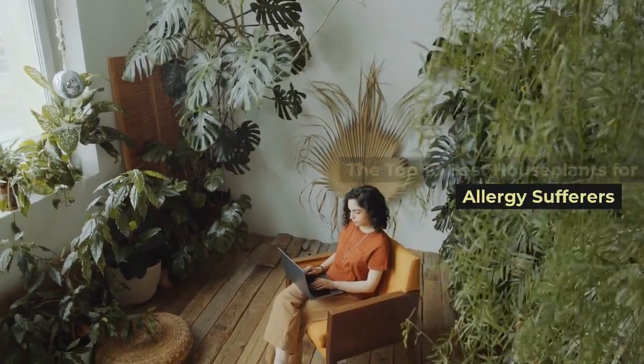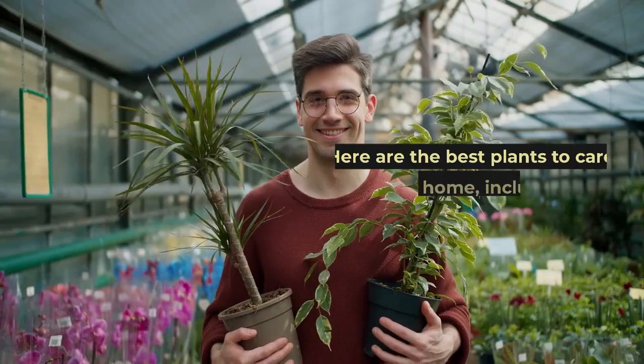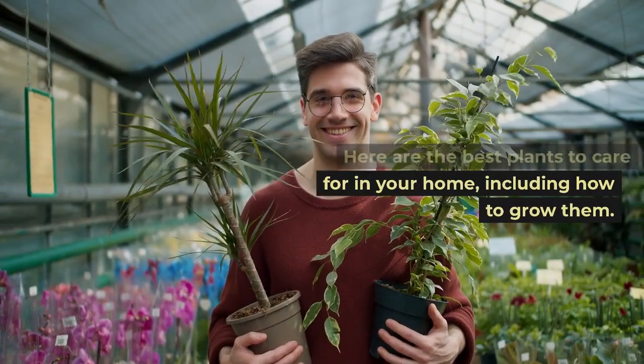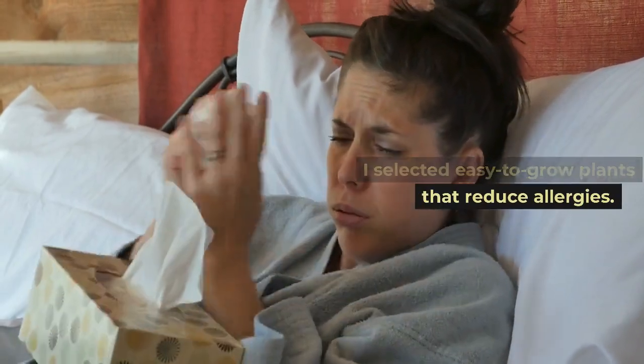The top 10 best houseplants for allergy sufferers. Here are the best plants to care for in your home, including how to grow them. I selected easy-to-grow plants that reduce allergies.